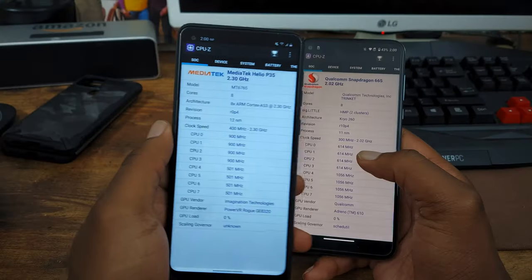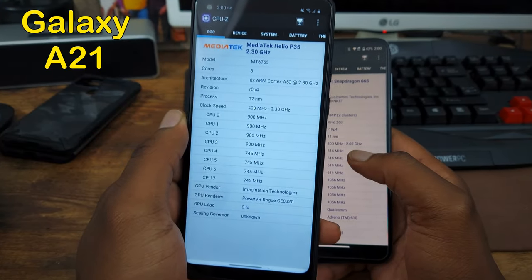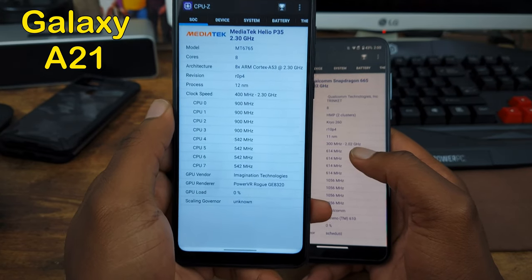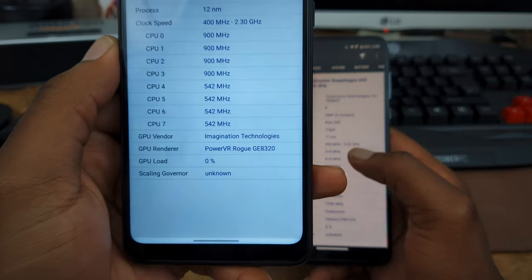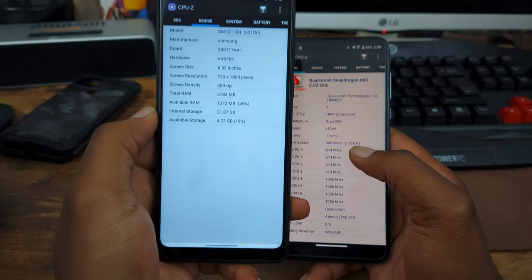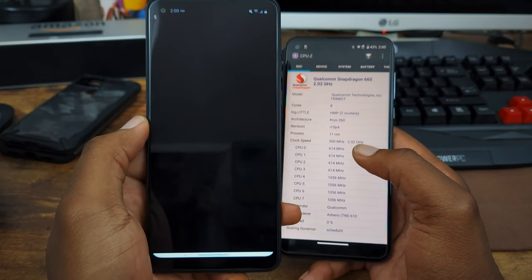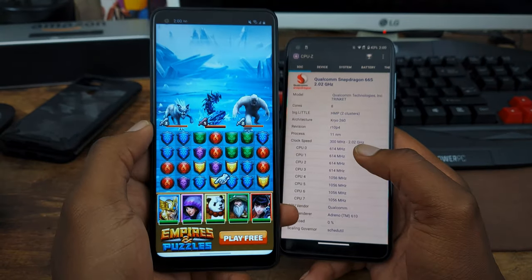So with the Galaxy A21 we're going to have the Helio P35 processor inside, clocked at 2.3GHz and it is an octa-core chipset. PowerVR Rogue 8320 is the GPU. Now this device is going to have 3GB of RAM, 32GB internal storage, running on Android 10.